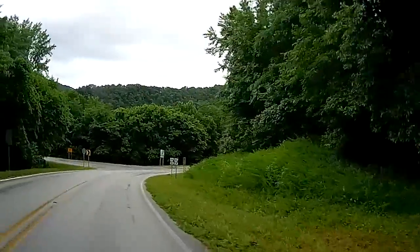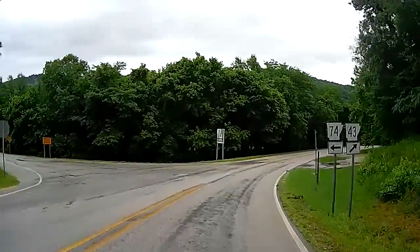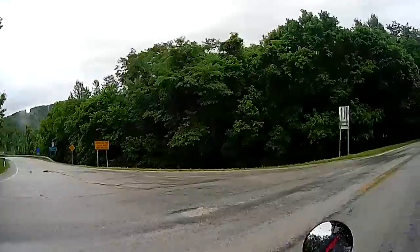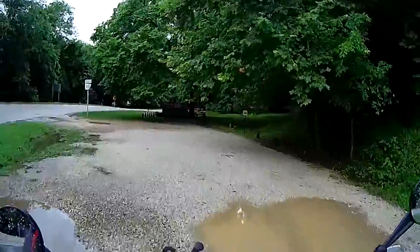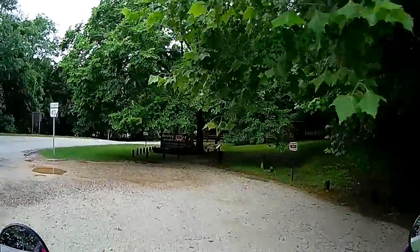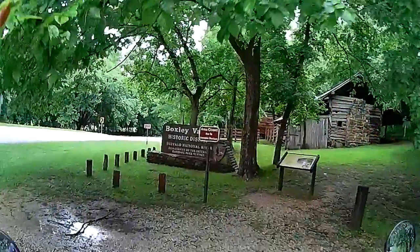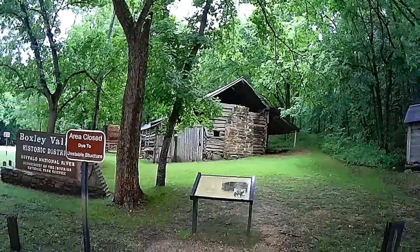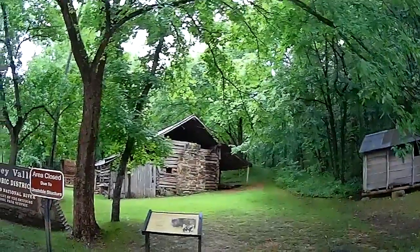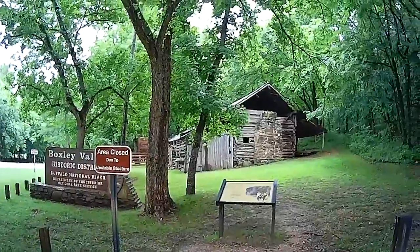Buffalo National River — the first National River. There's a sign that says area closed. The structure is unstable, so they closed it where people are not going in there and looking at it.